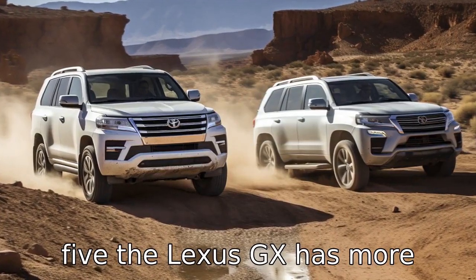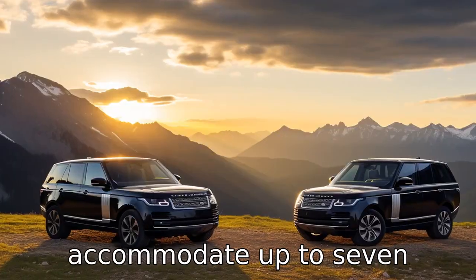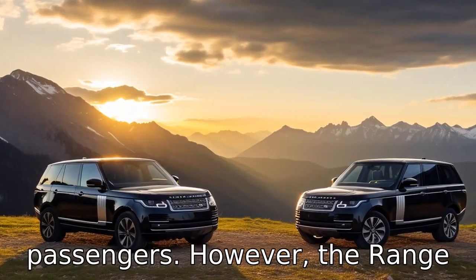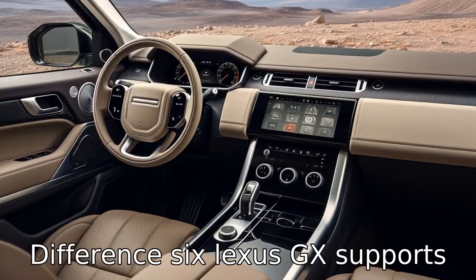Difference 5: the Lexus GX has more seating capacity, offering three rows of seating that can accommodate up to seven passengers. However, the Range Rover Sport comes with two rows of seating, carrying five passengers at a time.